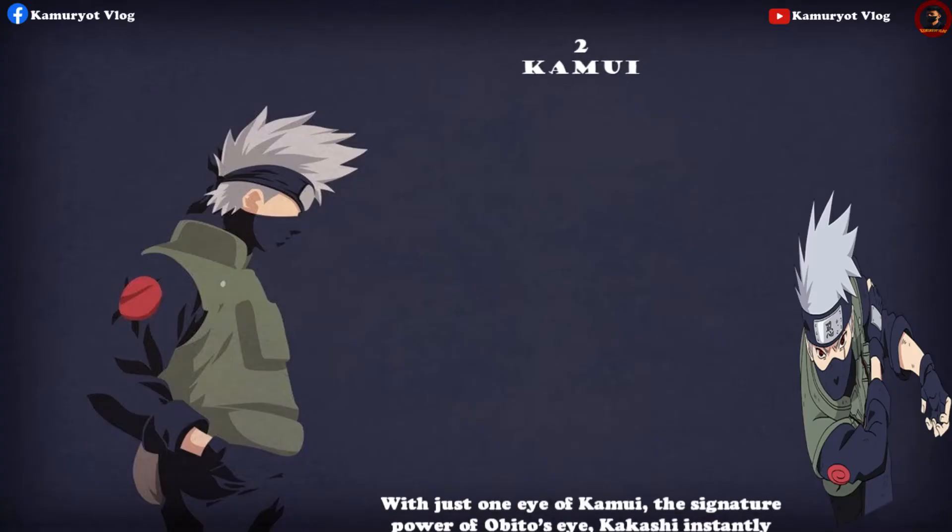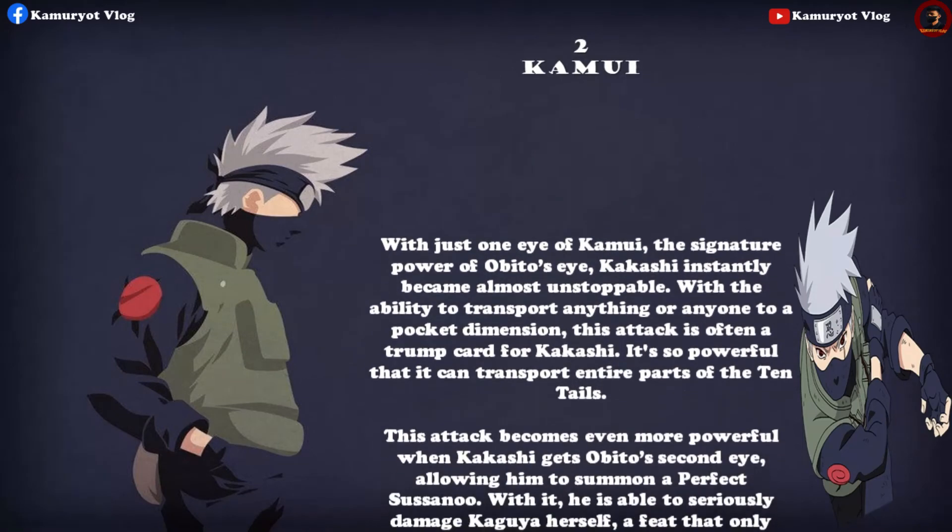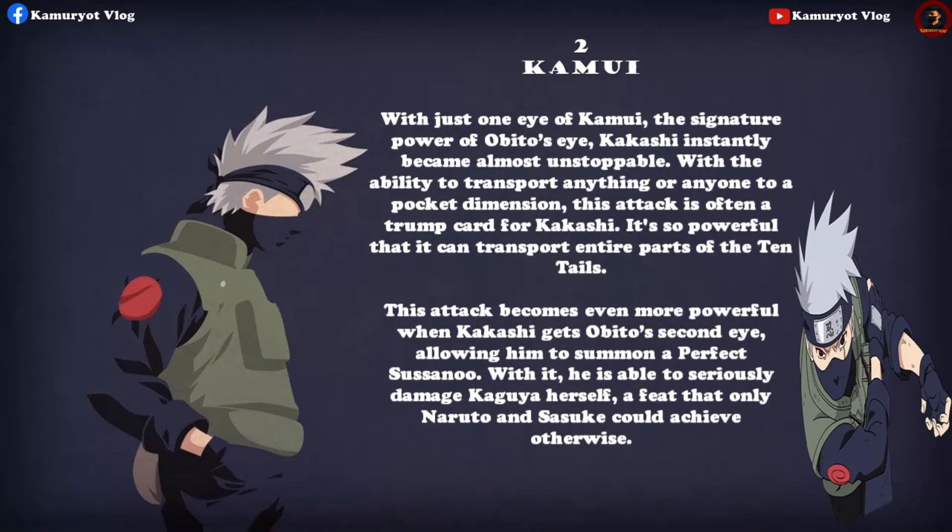With just one eye of Kamui — the signature power of Obito's eye — Kakashi instantly became almost unstoppable. With the ability to transport anything or anyone to a pocket dimension, this attack is often a trump card for Kakashi. It's so powerful that it can transport entire parts of the Ten Tails. This attack becomes even more powerful when Kakashi gets Obito's second eye, allowing him to summon a Perfect Susanoo. With it, he is able to seriously damage Kaguya herself — a feat that only Naruto and Sasuke could achieve otherwise.